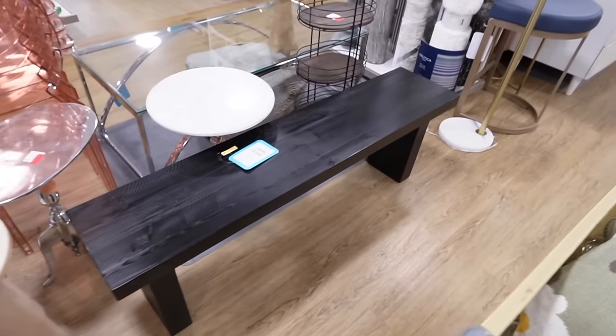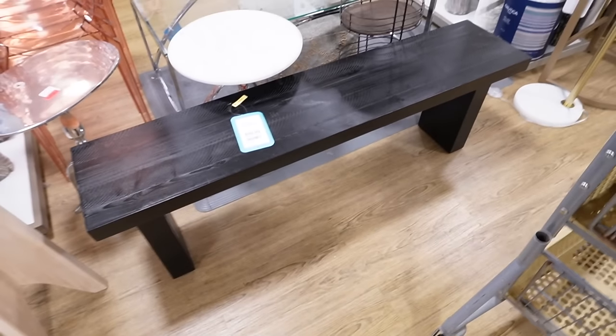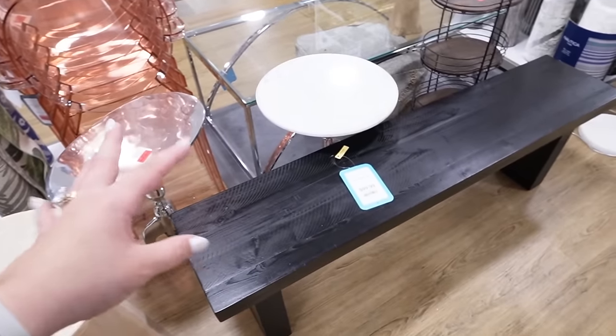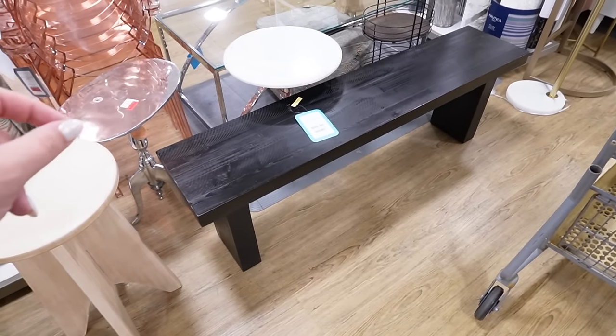I love this bench! It's solid pine wood stained black. This would be so nice for the end of our bed. You guys know I love black pops, so I'm sure I'll do them somewhere. This would be perfect — $99 for this is such a good price.